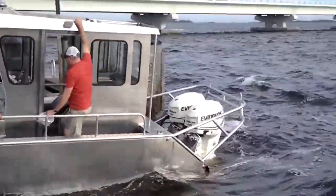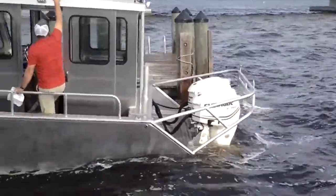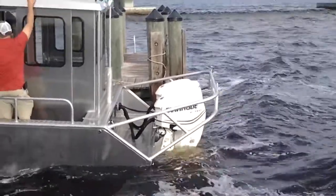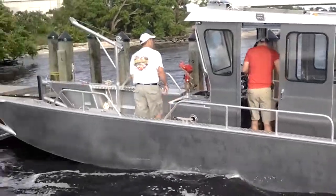This one's equipped with two Evinrude E-TEC 115s. Cruise speed, 30 miles an hour. Top speed, about 39. Fuel consumption, astronomical.